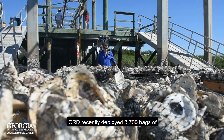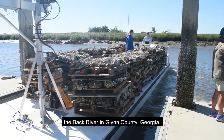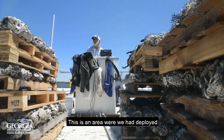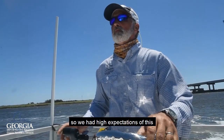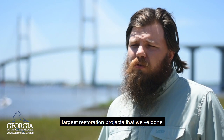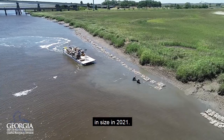CRD recently deployed 3,700 bags of recycled oyster shell in a section of the Back River in Glynn County, Georgia. This is an area where we had deployed test plots in 2017 that were very successful, so we have high expectations of this restoration project. It's already one of the largest restoration projects that we've done, and we're planning on over doubling it in size in 2021.